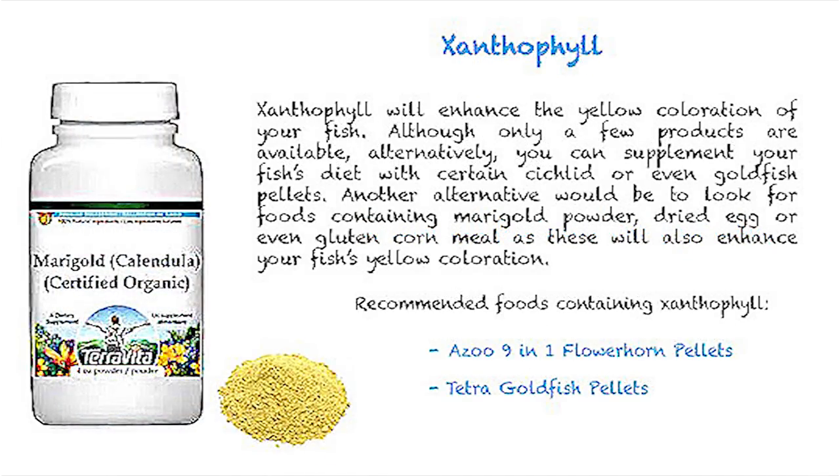Xanthophyll will enhance the yellow coloration of your fish. Although only a few products are commercially available, alternatively, you can supplement your fish's diet with certain cichlid or even goldfish pellets. Another alternative would be to look for foods containing marigold powder, dried egg, or even gluten cornmeal, as these will also enhance your fish's yellow coloration.